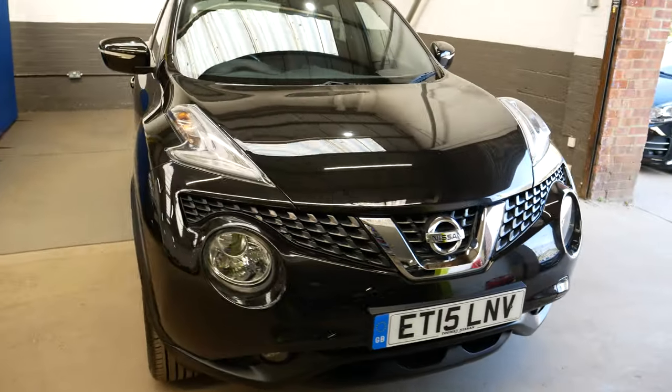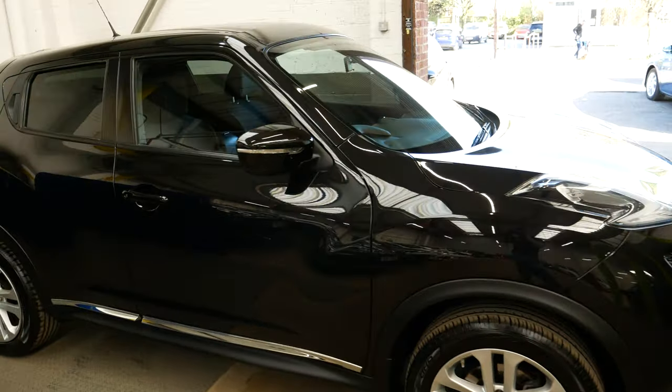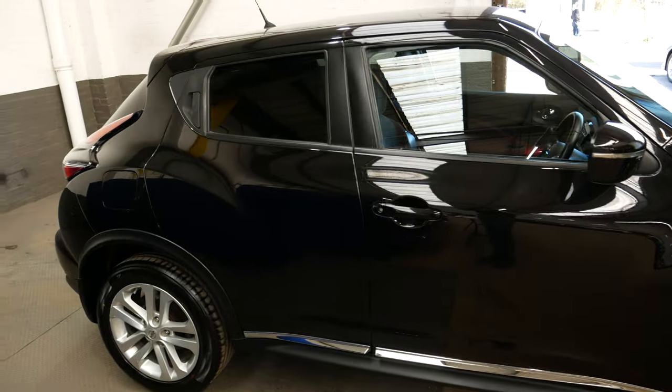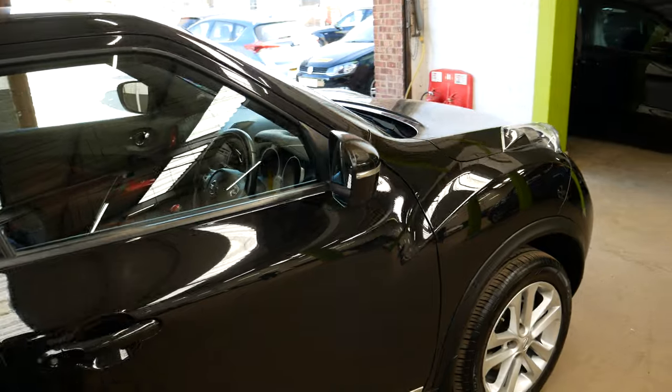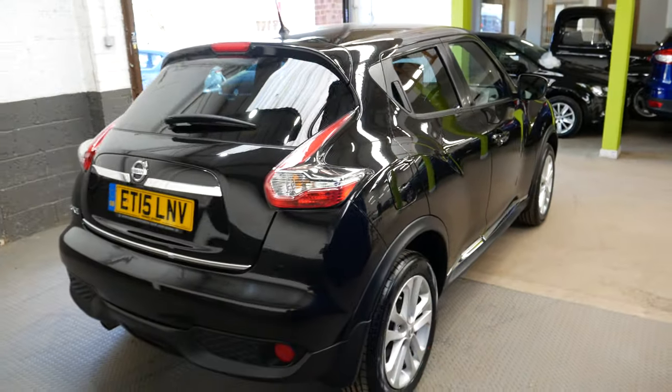It's a 15 plate, so 2015 is the year this car was registered, and it is the 1.2 petrol engine that Nissan produced. Really nice car overall, this Juke.